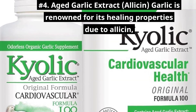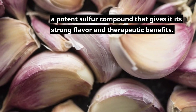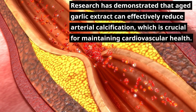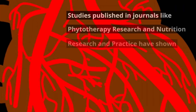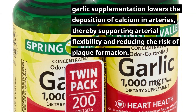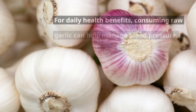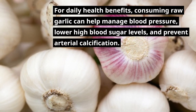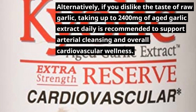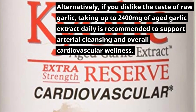Number 4: Aged garlic extract and allicin. Garlic is renowned for its healing properties due to allicin, a potent sulfur compound that gives it its strong flavor and therapeutic benefits. Research has demonstrated that aged garlic extract can effectively reduce arterial calcification, which is crucial for maintaining cardiovascular health. Studies published in journals like Phytotherapy Research and Nutrition Research and Practice have shown that garlic supplementation lowers the deposition of calcium in arteries, thereby supporting arterial flexibility and reducing the risk of plaque formation. For daily health benefits, consuming raw garlic can help manage blood pressure, lower high blood sugar levels, and prevent arterial calcification. Alternatively, if you dislike the taste of raw garlic, taking up to 2,400 mg of aged garlic extract daily is recommended to support arterial cleansing and overall cardiovascular wellness.